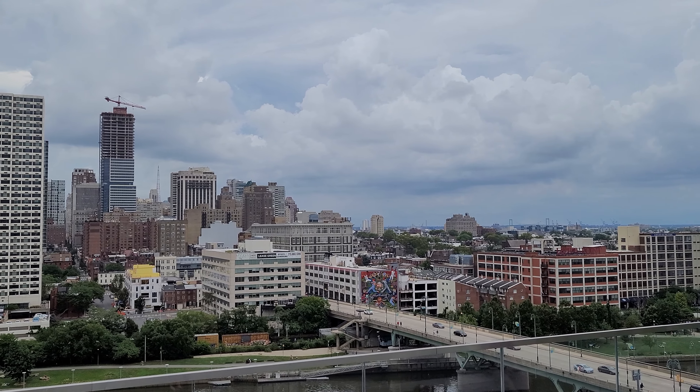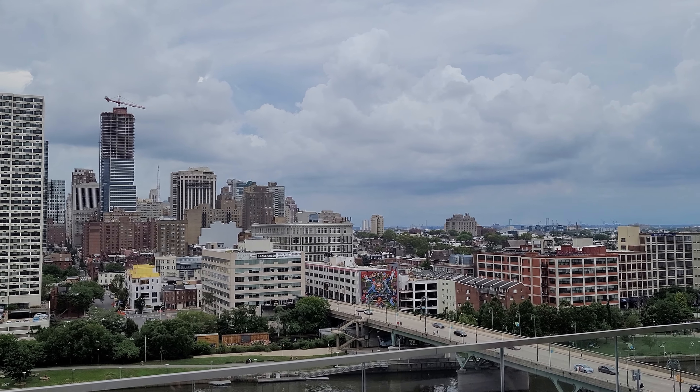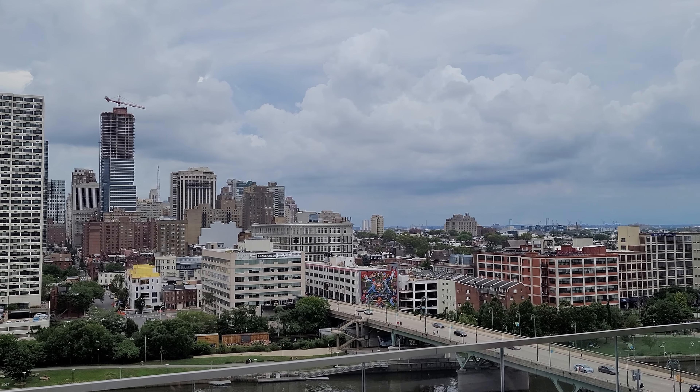They're still doing a lot of construction on the bridge — it's been almost a year now and they haven't finished yet. You can also see the river trail below and the view of the skyline of downtown Philadelphia.